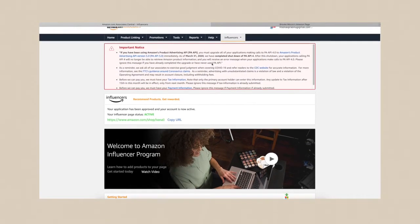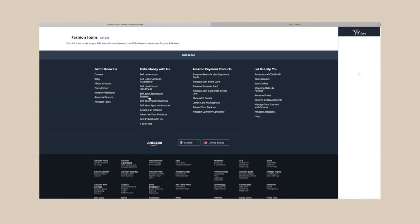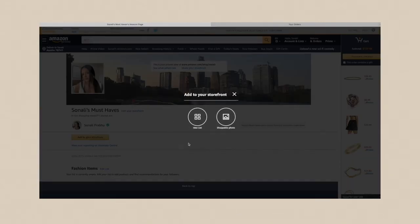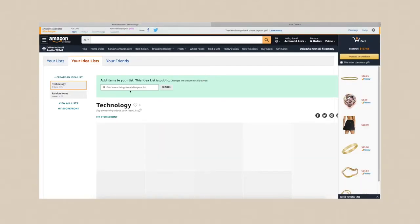Right now I'm in the affiliate program — we're going to click on 'Influencers' and 'My Page,' which takes us directly to the storefront. You can add to your storefront by creating an idea list — I already created a fashion one — or you can do a shoppable photo. We're going to do another idea list. Let's say 'Technology' — you can always go back and change the name later.